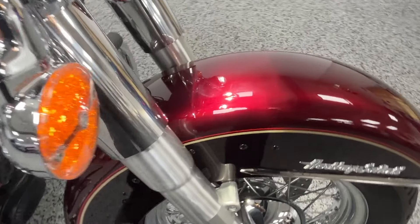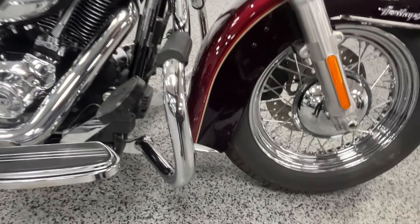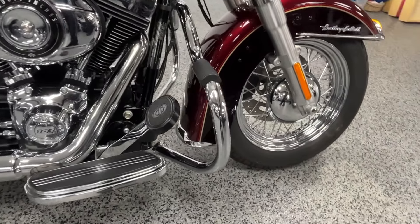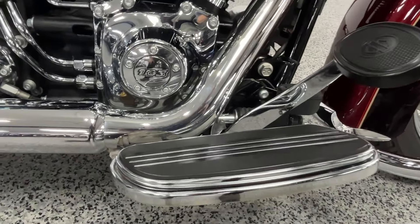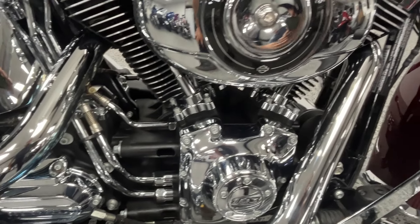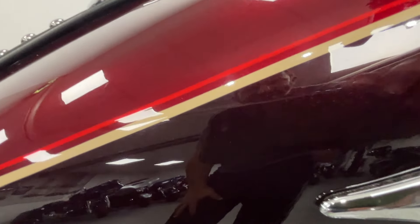It's a two-tone merlot color and you should be able to see some metal flake there. It's got the upgraded engine guard and windy bar — everything's very very clean on this bike. You can see the two-tone on the tank too, real nice color scheme.